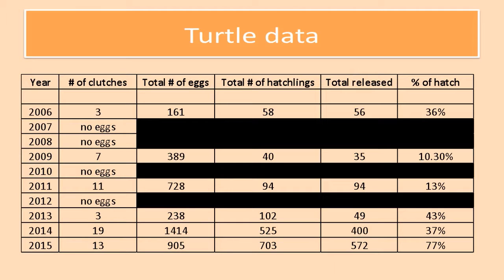In 2012 there were no eggs. In 2013 we had only three clutches but 238 eggs, and 49 of those were released out of the 102 hatchlings that were born. In 2014 and 2015 were our greatest numbers. In 2014 we had 19 clutches, which really threw us for a curve ball. We had to scramble to prepare incubators to house all of them, using our entire quarantine with buckets and other containers. In 2014 we had 1,414 eggs total — 525 hatched and 400 were released, giving us a 37% hatch rate. In 2015 we had 13 clutches, 905 eggs, 703 hatchlings, and 572 were released with our greatest yield of 77% hatch rate.